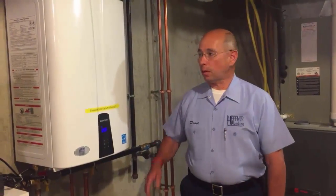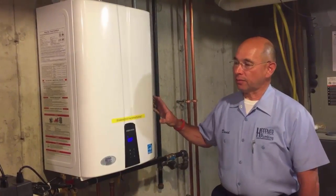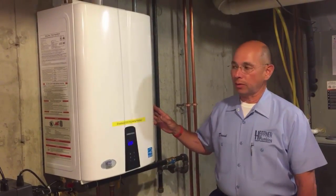My name is David Hefner with Hefner Plumbing and Indy Tankless Water Heaters. I wanted to take a moment to explain the technology of tankless water heaters. As you can see, with a tankless water heater, this is very different from a conventional tank type heater.